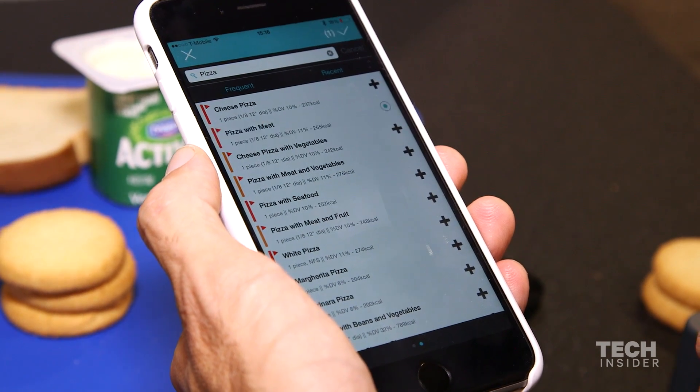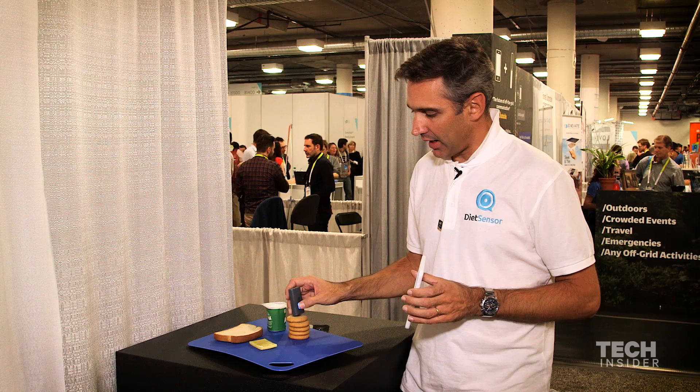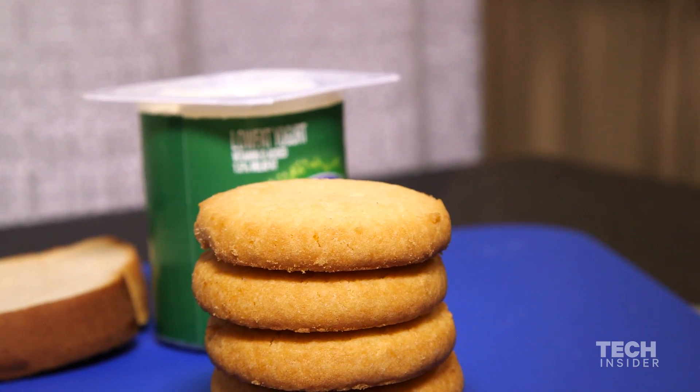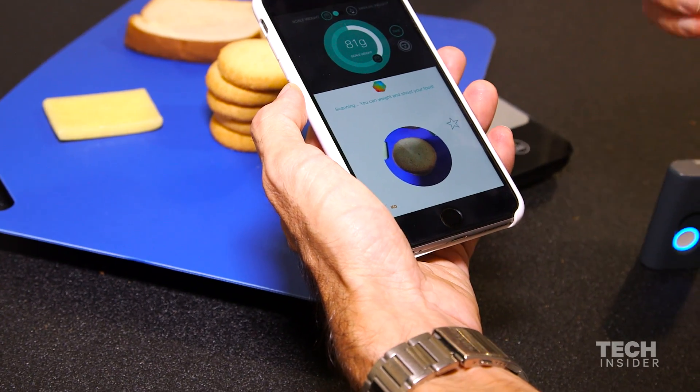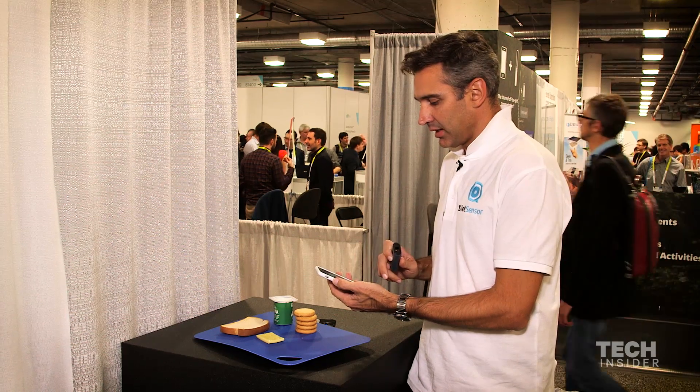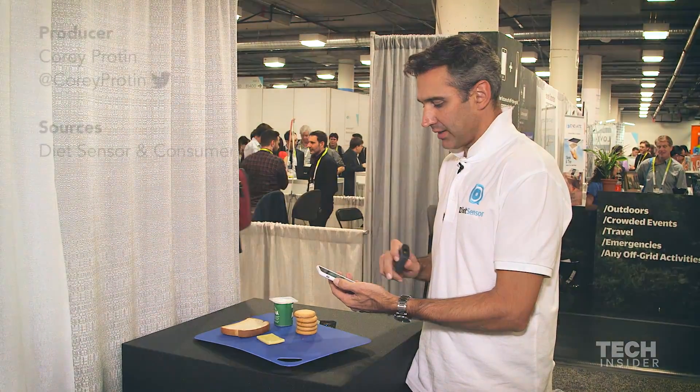I'll show you how it works. Let's say I want to have these cookies and I'll scan it with a click of a button on Sayo. There is a light and it comes back to my smartphone, telling me how much carb, fat and protein are in these cookies — 29 grams of carbs, 9 grams of fat and 3 grams of protein.